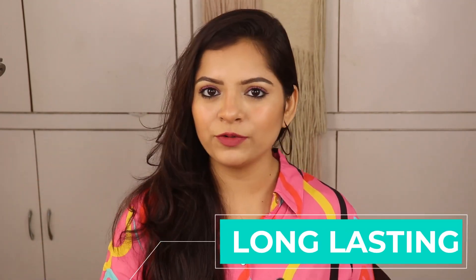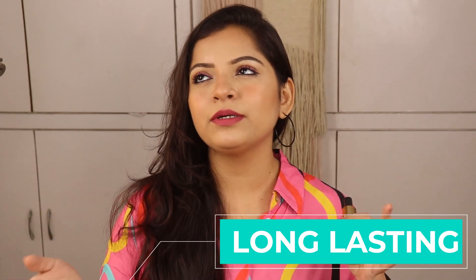This foundation's staying power is much better. As you can see on my face, I applied this foundation in the morning at 11 AM, and now it is 4 PM — so it has been about five hours and my face is still intact. I've done my lunch and everything, but it is not cakey at all. The best thing is that it gives a no-makeup kind of look. It gives you a flawless, skin-like finish.